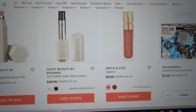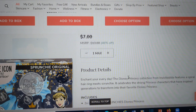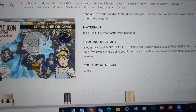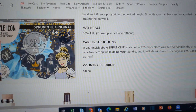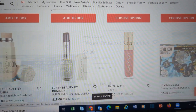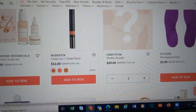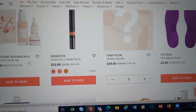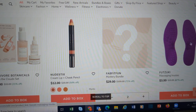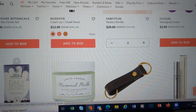I threw these in — these Invisibobbles with Disney princesses. I think it's only Cinderella that they have, but isn't that cute? I threw that in there for my daughter. So even the kiddos have a few things in here. Of course I grabbed some mystery bundles. A nice Herbivore Botanicals set over here for $22. That's another brand we see in category six.